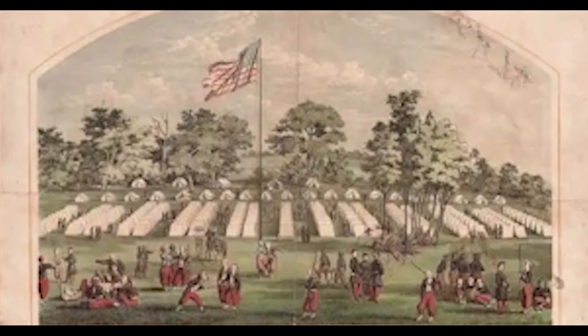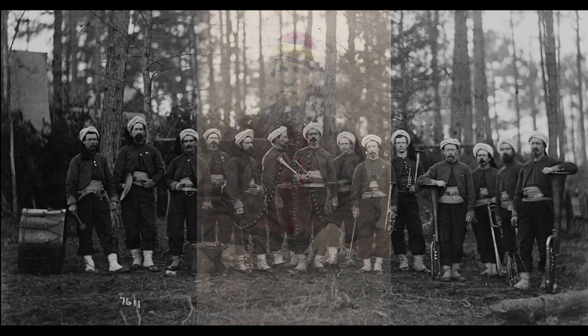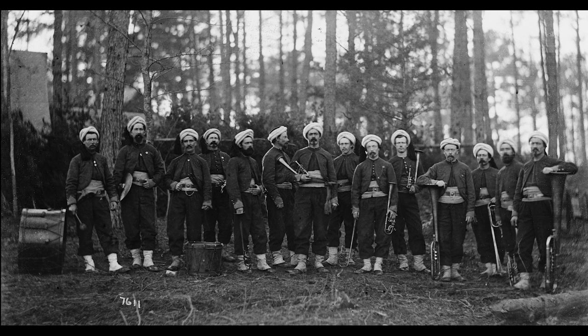Zouave units were considered elite and were marked as such by their distinctive uniforms. A soldier in Zouave dress typically wore a short embroidered jacket, vest, sash, baggy trousers, and a brimless cylindrical hat known as a fez.